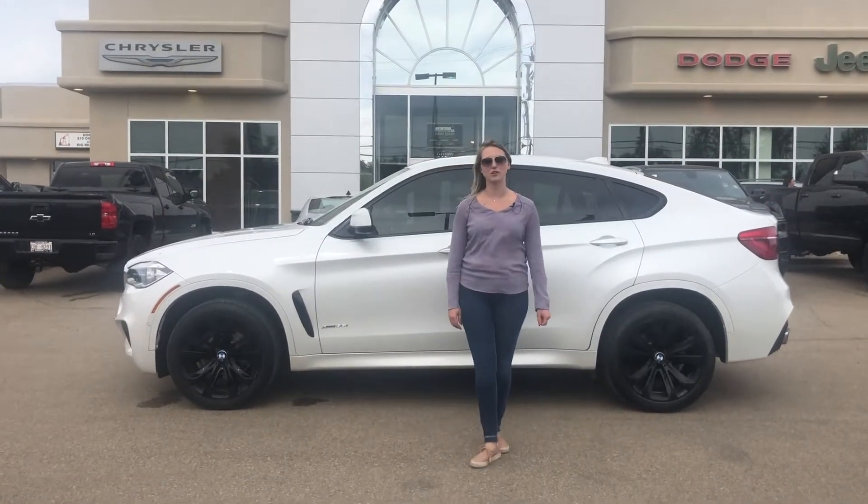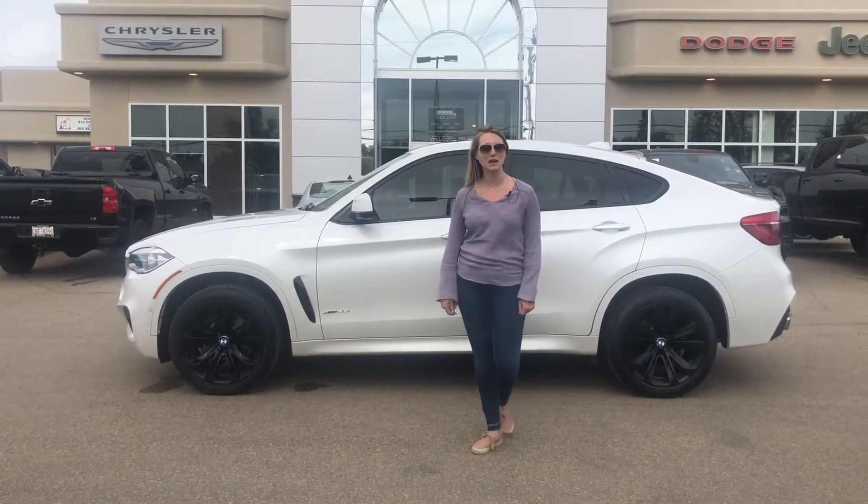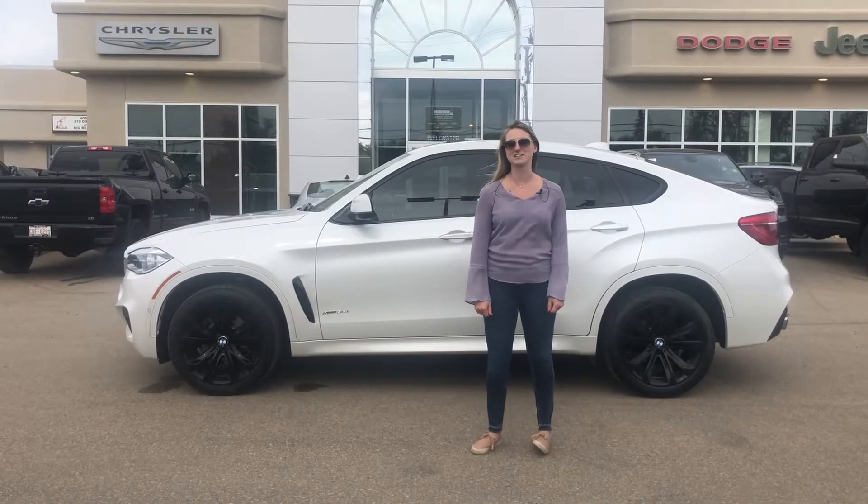Hey guys, Kirsten here at Redwater Dodge, home of the $10 Oil Change, RegReady RAMs, and now we buy your RAM. Behind me there's a 2016 BMW X6, so let's take a peek.